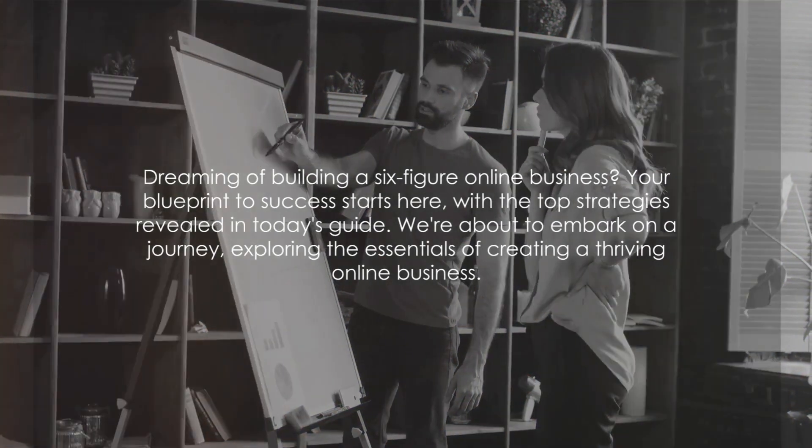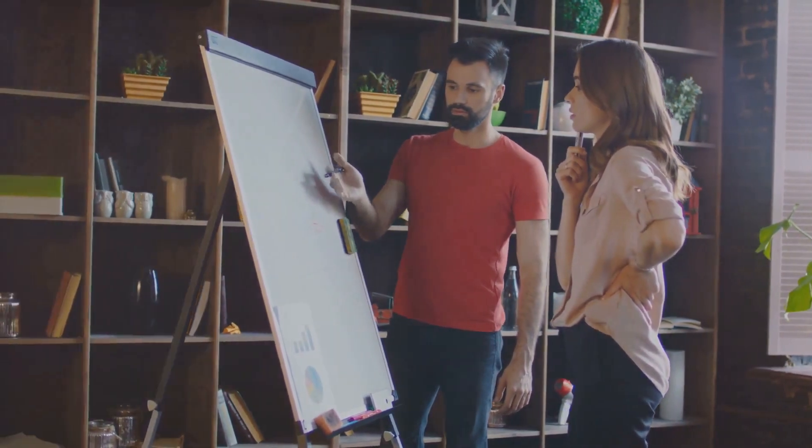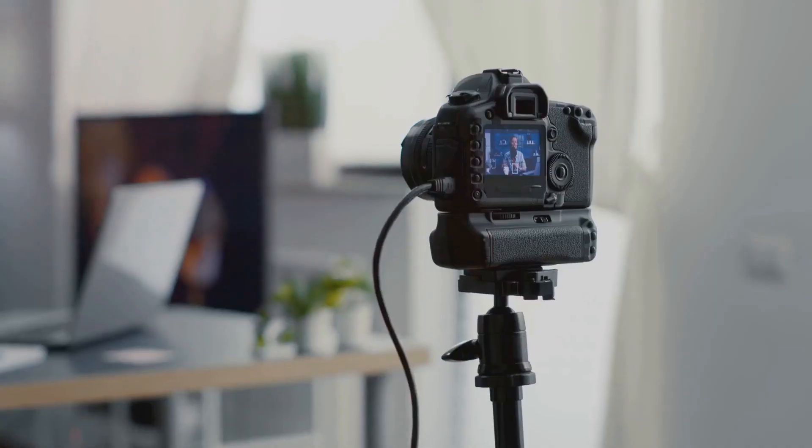Dreaming of building a six-figure online business? Your blueprint to success starts here, with the top strategies revealed in today's guide. We're about to embark on a journey, exploring the essentials of creating a thriving online business. From the importance of niche selection and robust business planning to the power of high-quality content and brand building, we cover it all.